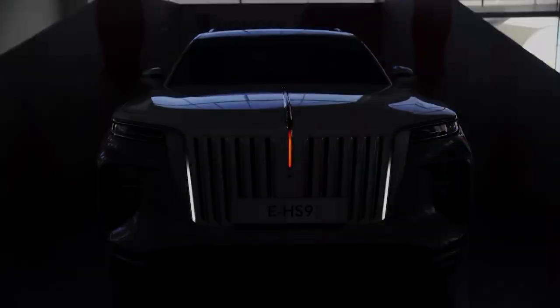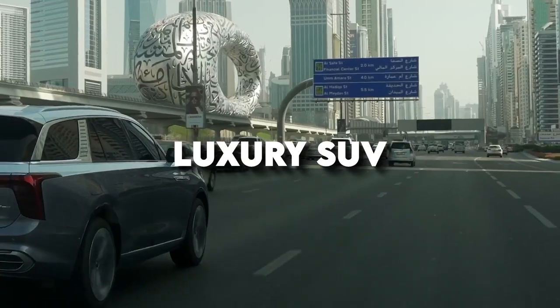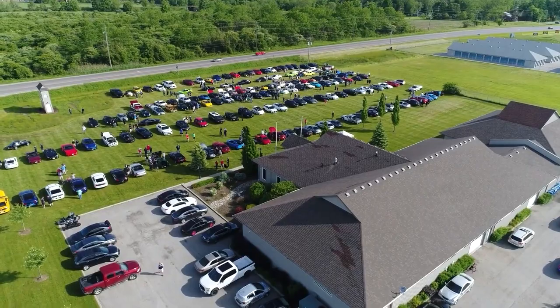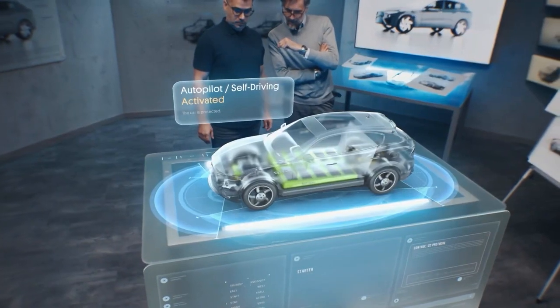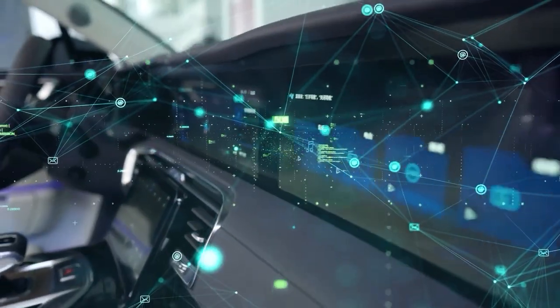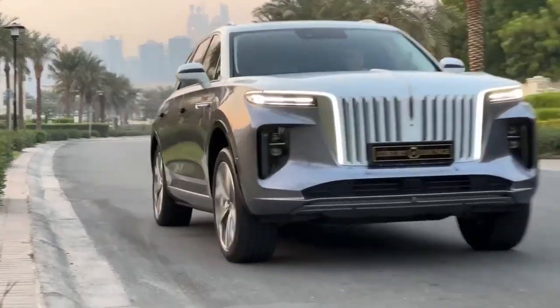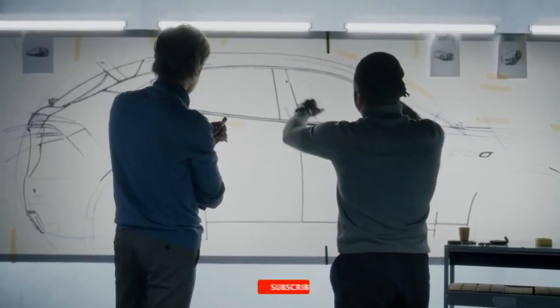Foreign automakers, including American brands, are now paying attention to Chinese players like BYD — number one in China — as the competition has become so intense it sparked an EV price war. The Hongqi E-HS9 is an unapologetic luxury SUV ready to take Rolls-Royce by the horns. The Chinese automotive industry has evolved significantly, and now they're giving established car manufacturers a run for their money.